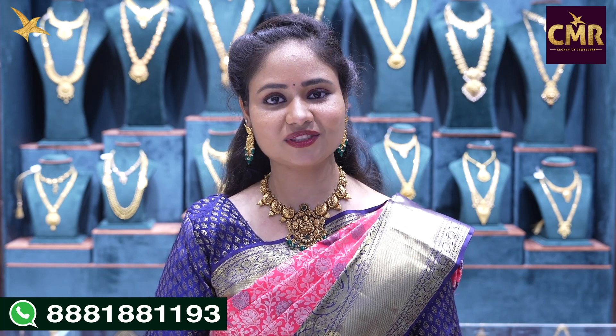Don't forget to like, subscribe and share the channel. Please comment and subscribe. That's all.